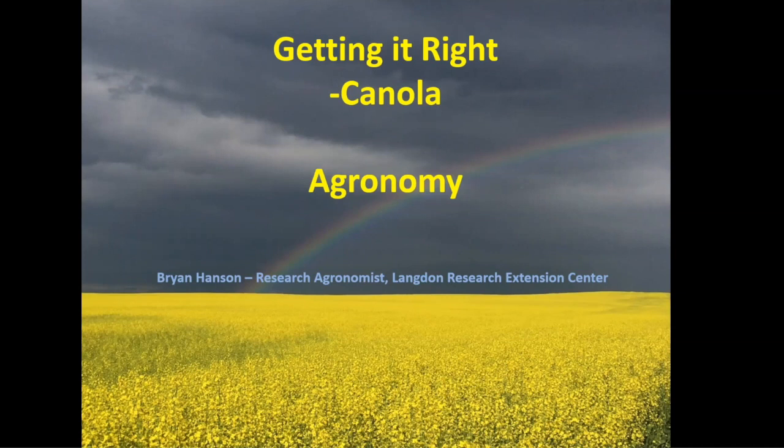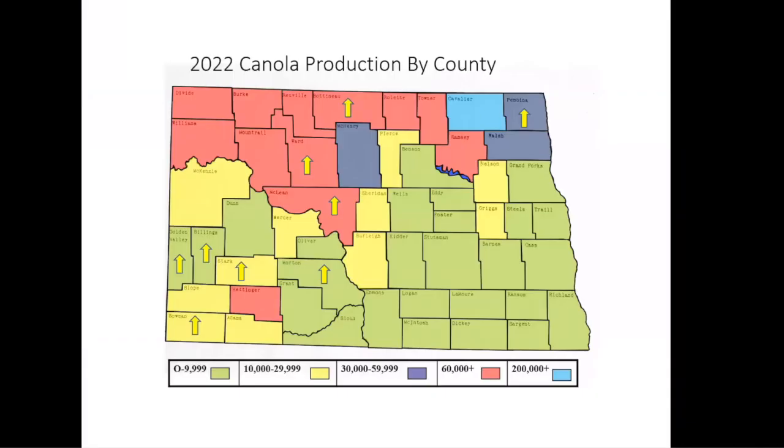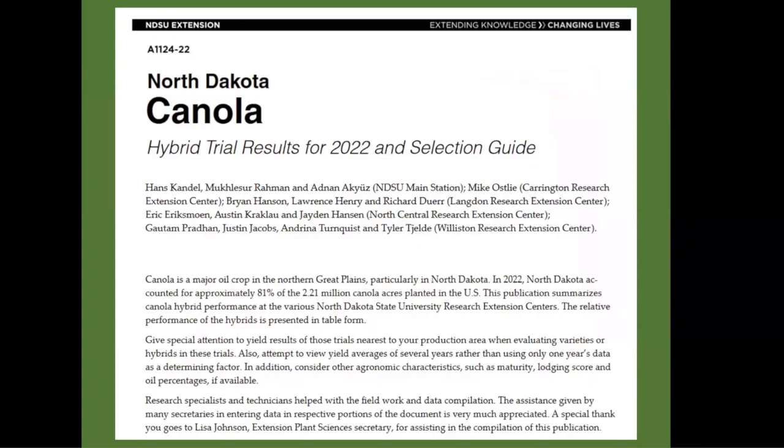Canola in the state covers about 1.35 million acres, and Cavalier County generally has the highest canola acres in the state with over 200,000. Most of the canola is in the northern part of the state and in the southwest.